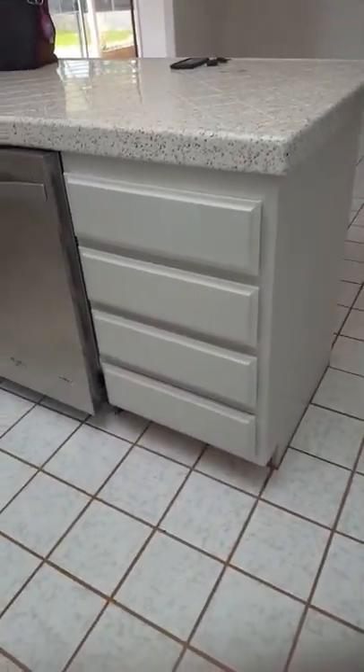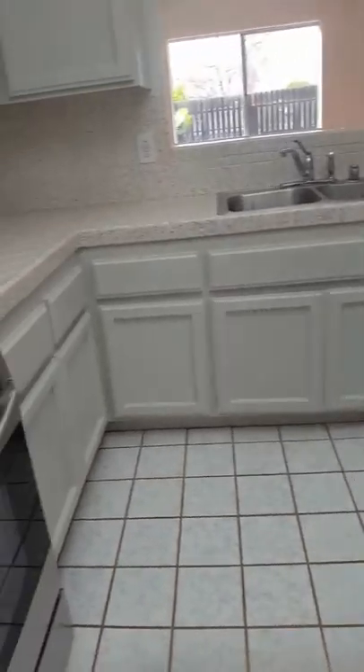They have very nice countertops. Everything looks like it's been freshly painted — gas stove, all the cabinets have been painted. I don't know how the lighting is here, but the lights offer a lot of bright light in here. Makes it look a little more modern too.